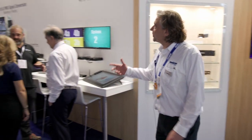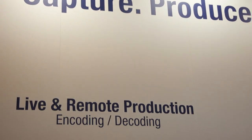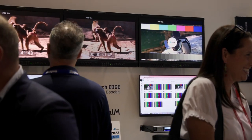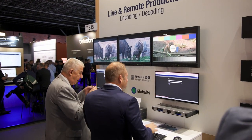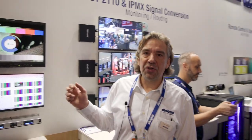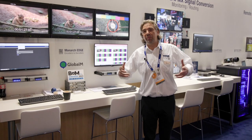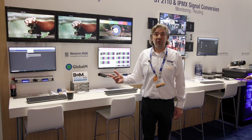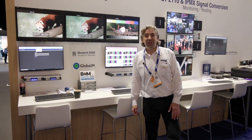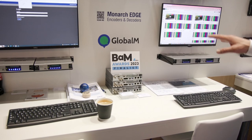With our focus on broadcast, we have solutions that help people capture, produce, and deliver their content. For anyone interested in remote contribution and encoding, we're showing how our Monarch Edge works with Global M, which is a cloud distribution platform. Productions can get their footage contributed and encoded with Monarch Edge, and then using the Global M system, that content can be distributed to rights holders anywhere across the world. Global M has also been nominated for an IABM award, so we're very excited about the partnership and collaboration using Monarch Edge and Global M together.